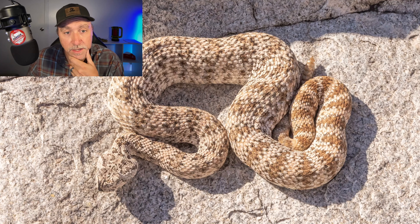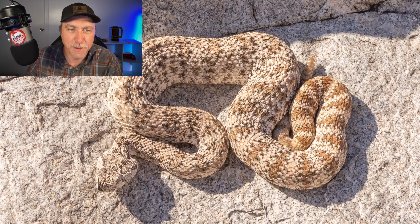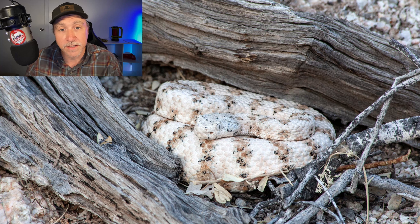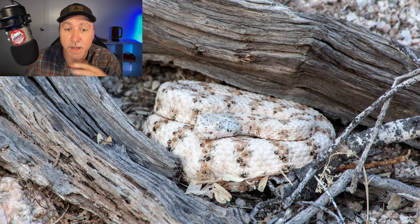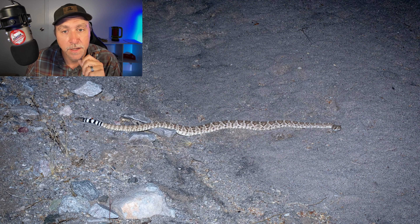Speckled rattlesnake — this one is really bothered with me. It was captured so we could take some photos in this area, but if I put my hand down there next to it, I could expect a strike. Here's another speckled rattlesnake sitting in ambush out in the wild, no indication that it ever saw us or was bothered by us in any way, but if I were to put my hand within striking distance, this snake is also ready to strike. Western Diamondback crawling across a wash, just taking a peek at me — I don't think this one rattled at all, but this snake is ready to strike.